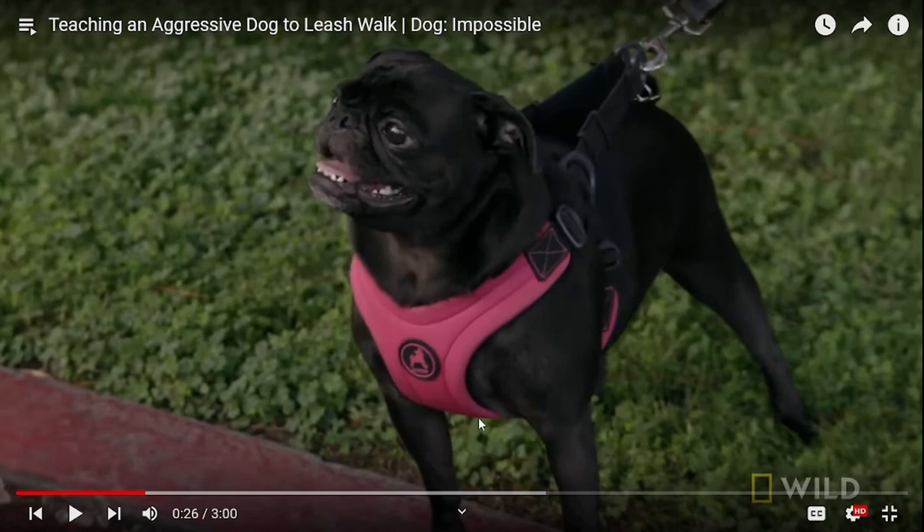If you teach them in only a harness not to pull, they will pull in a collar. If you teach them not to pull in a collar, they will go pull in a harness. It is a learned behavior. So I like to teach a dog with every tool. For a little dog like this, you don't even need to really worry about collars — I would only ever recommend a harness. This is a great one.